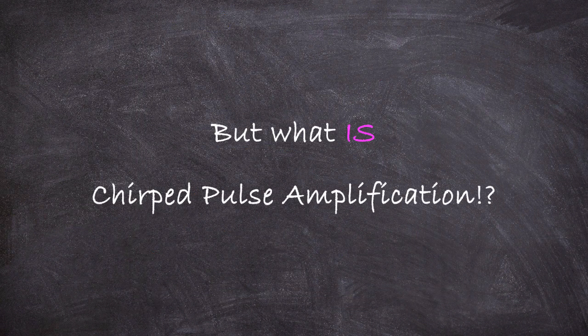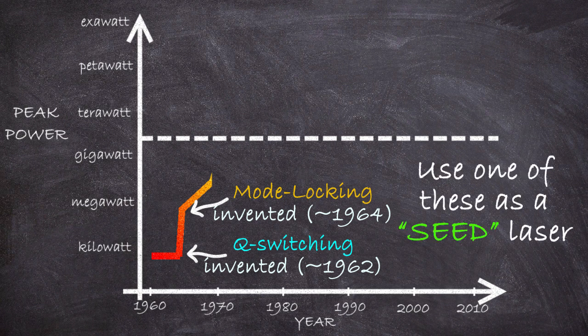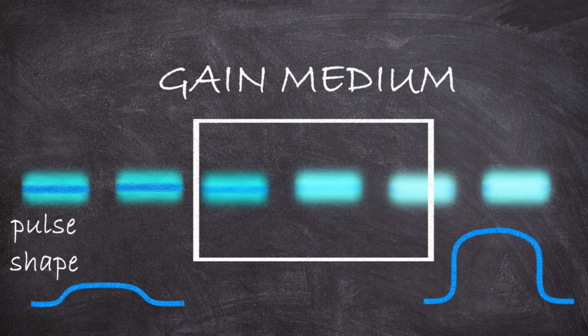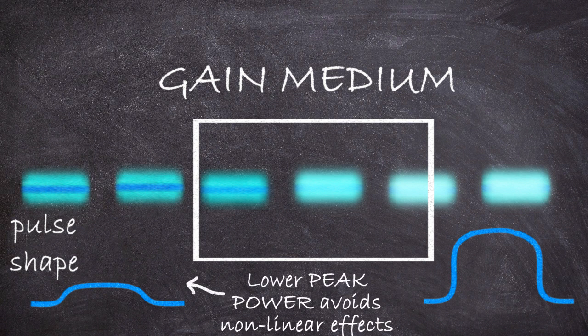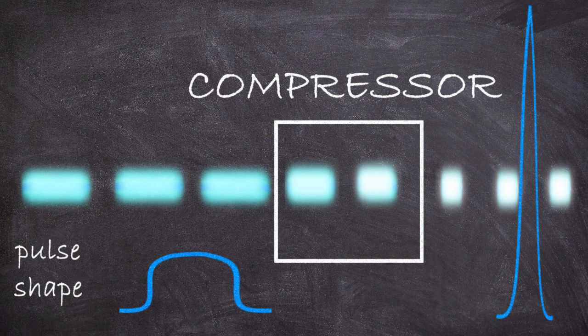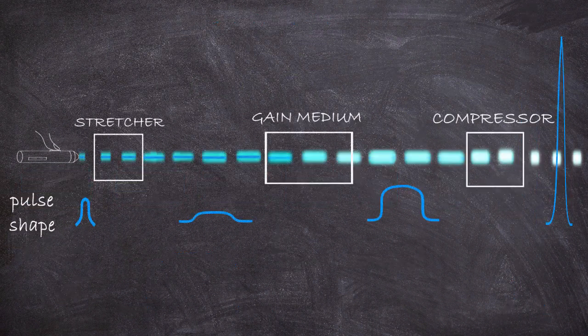Now the idea behind CPA is actually super simple. First you use one of these other methods as what's called a seed laser, which produces a nice short initial high-energy pulse — you start with the best that these techniques can offer. Then what you do is pass it through something called a stretcher, which basically stretches the light. It preserves the total amount of energy, but because the energy is spread out in time the peak power is now lower. Once the peak power has been lowered, you pass it through your gain medium to amplify it. Because the peak energy is lower, this is fine — it's below the threshold for these nasty non-linear self-focusing effects. So now you have a beam whose peak power is high but not overwhelming, and it is long and stretched. The final step is to pass it through a compressor, which compresses the light back to a short pulse. So you've got a short pulse back, but now the peak power is way way higher. Start with a nice pulse, stretch it, amplify it, then compress it back — that's chirped pulse amplification.